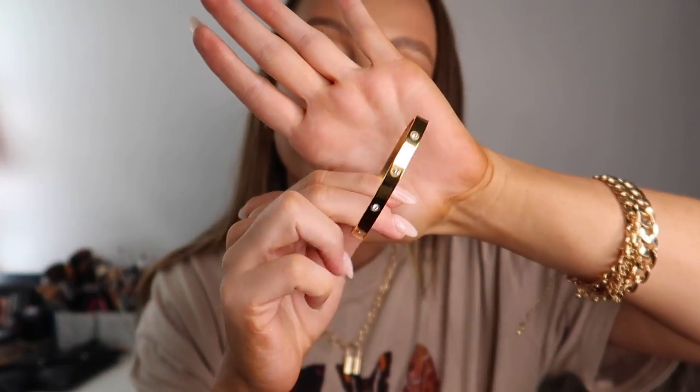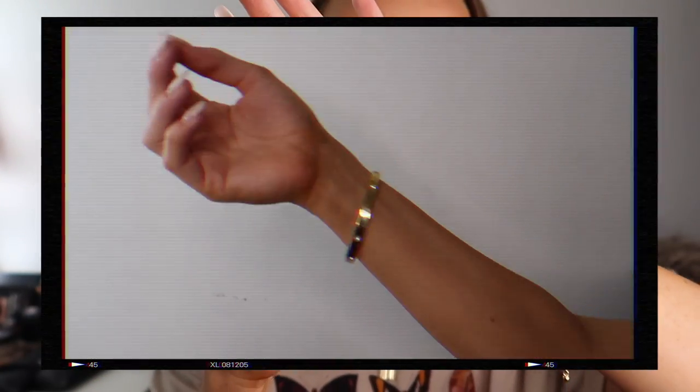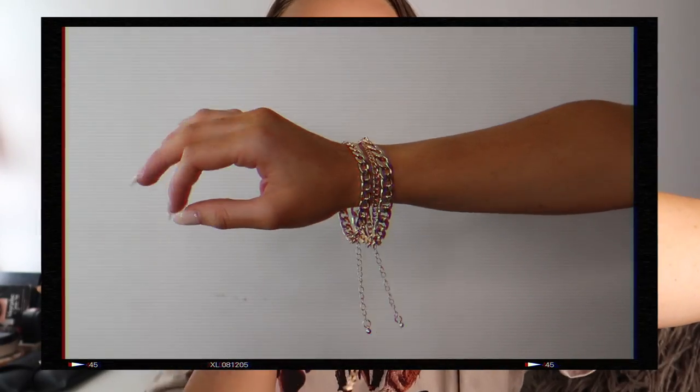Next I have a few bracelets. My favorite is this Cartier love bracelet knockoff — a little cuff bracelet with really cute diamond accents. I would never pay that much for the real thing, so I got mine from Shein. I also bought curb chain bracelets — I actually accidentally bought two packs, but that's okay because I'll layer them. They're really cute, pretty good quality, and come in three different sizes.